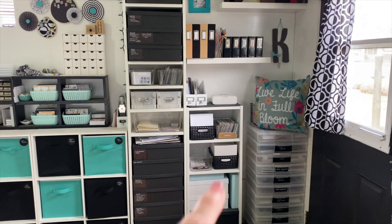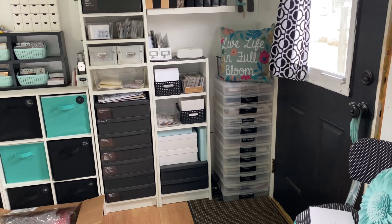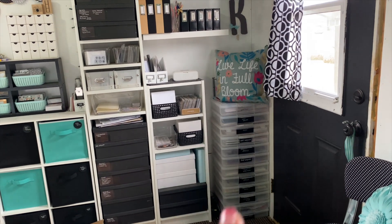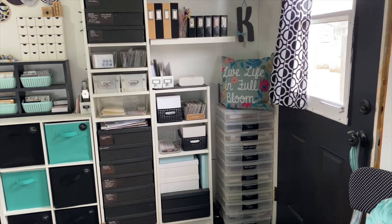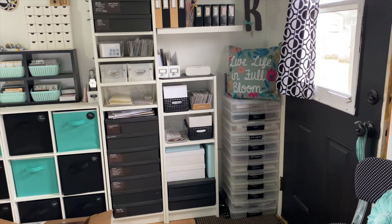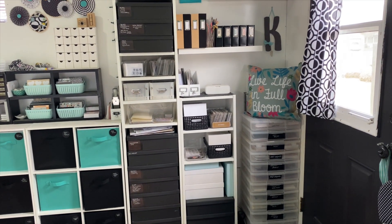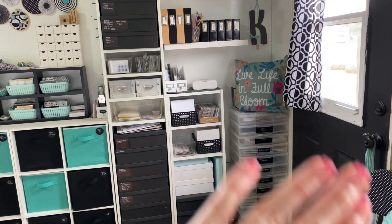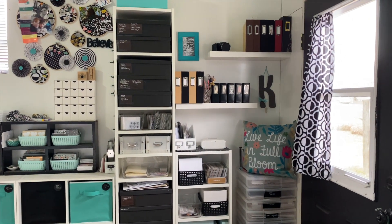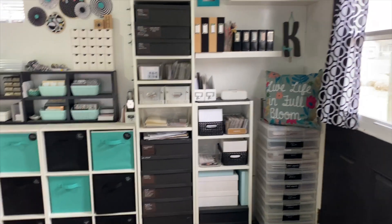A couple months later I realized I didn't need another tall Billy bookcase, so I got one that was half the size. I also have these large containers - I've had them for many years. There are three with Christmas paper and containers for my kids' stuff. I didn't have a place for these when redesigning the room, but as we were putting things against the wall, I realized they fit perfectly right here by the door. Then I had my husband put up white shelves, which fit my six-by-eight albums really well.